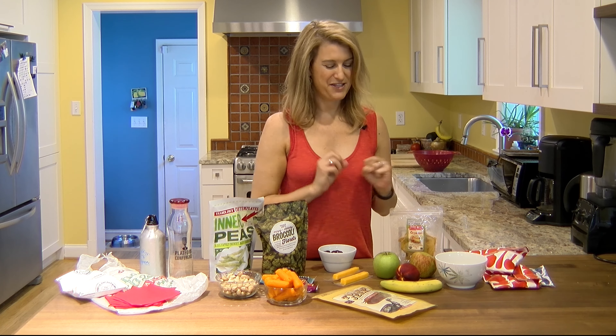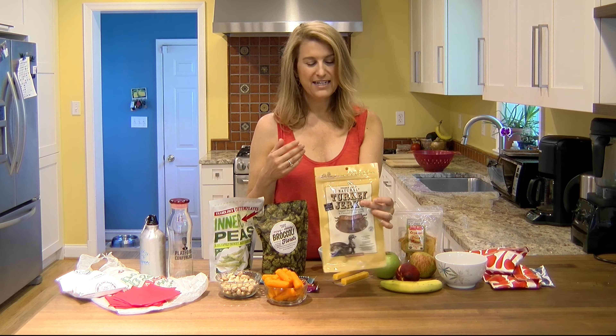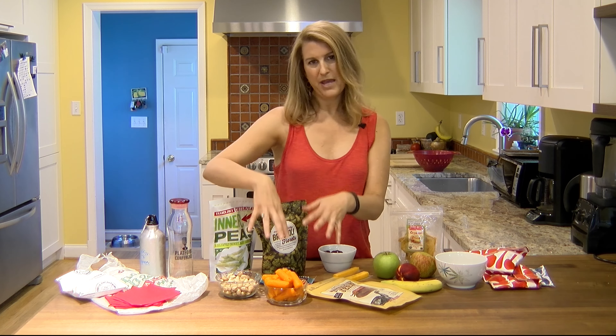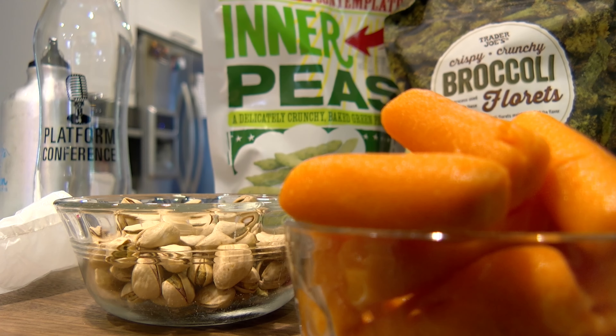We always have turkey jerky for a high-protein, salty snack — something that we love. And then baby carrots; you can even do little containers of peanut butter or ranch dressing to go with the baby carrots.